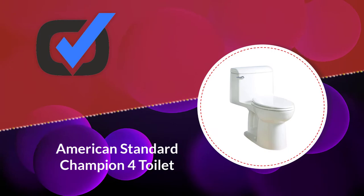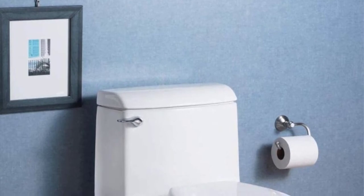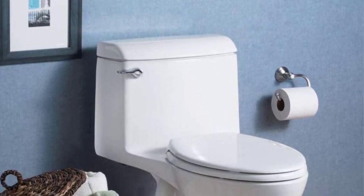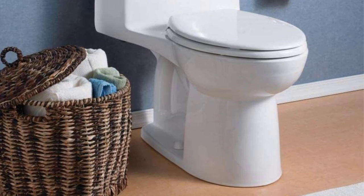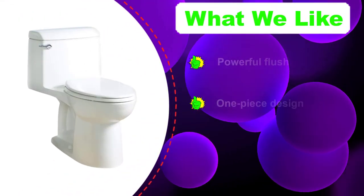Number four: the American Standard Champion Four toilet. With a hygienic one-piece design and EverClean surface, the Champion Four toilet is built to last a long time without accumulating messes. There is no seam between the tank and toilet, which means filth and grime can't collect, and you won't ever need to replace the seal since there is no seal.